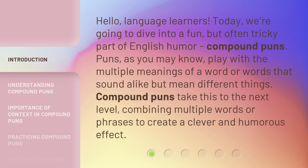Puns, as you may know, play with the multiple meanings of a word, or words that sound alike but mean different things. Compound puns take this to the next level, combining multiple words or phrases to create a clever and humorous effect.